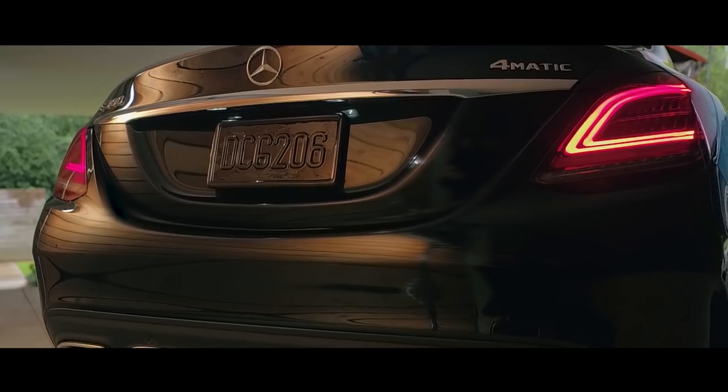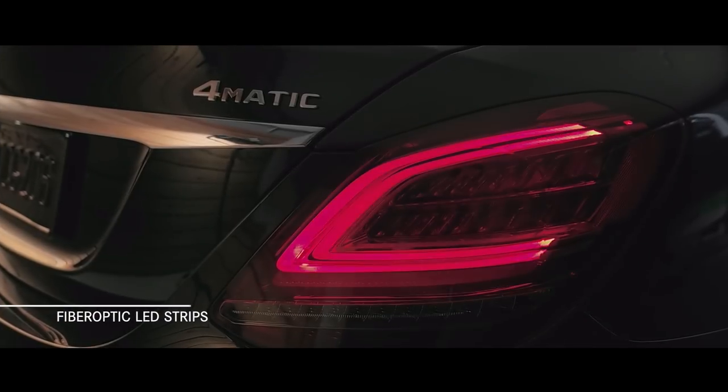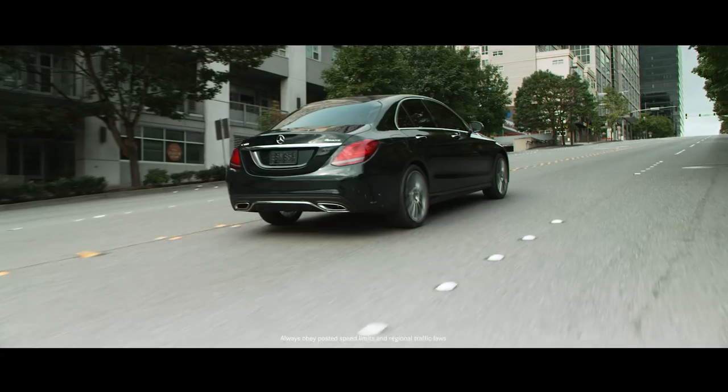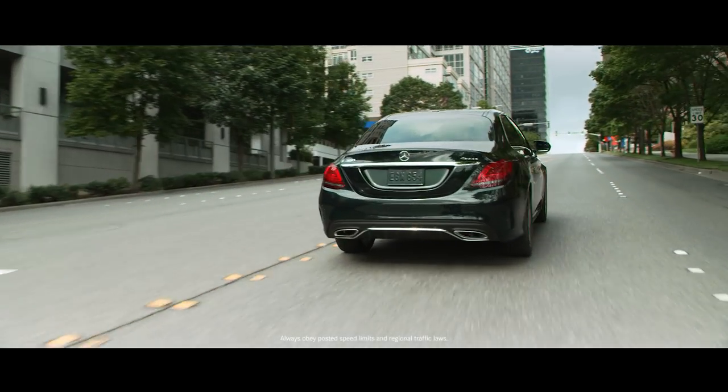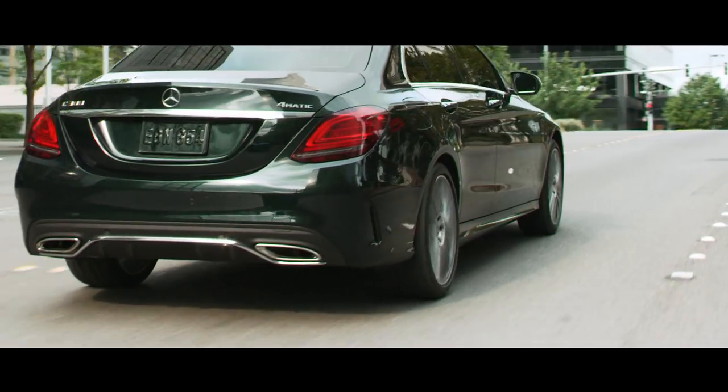For the rear of each C-Class model are redesigned LED tail lamps along with fiber optic LED strips outlining the housing, and chrome strips that surround the twin tailpipes. For the AMG line, there is a high gloss chrome strip under the tailpipes that creates a contrasting outline across the rear diffuser, which is now black rather than body color, with four strakes instead of three.